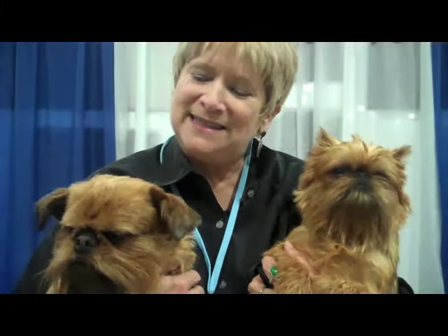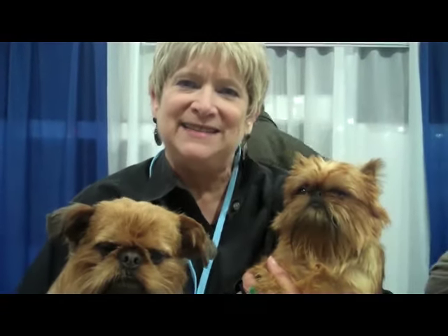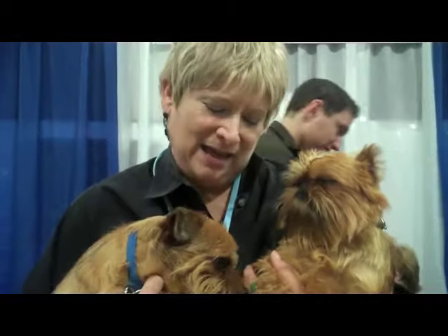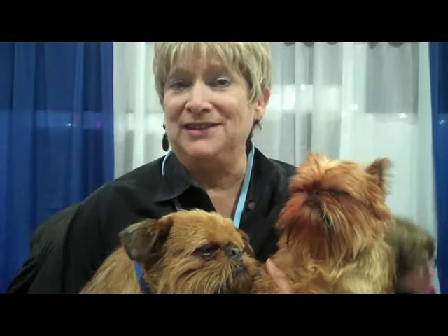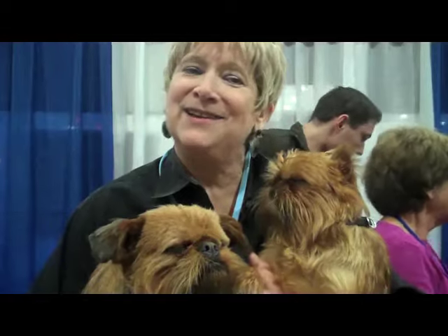The standard for the breed calls for an almost human expression. That's what people say about them a lot. Their face is so expressive. It really is. They're fun to have at home as a breed for your family or for a single person, and you should definitely get to know them.